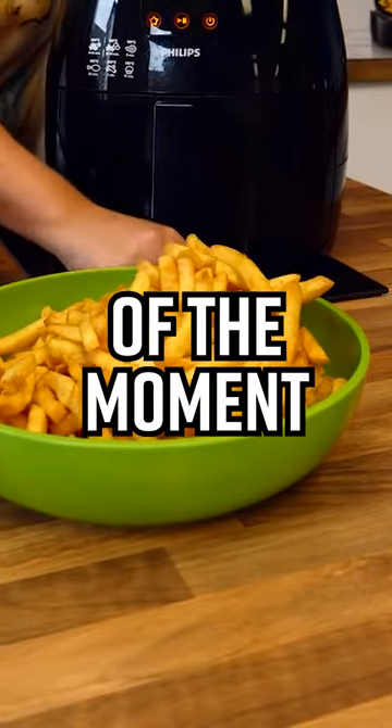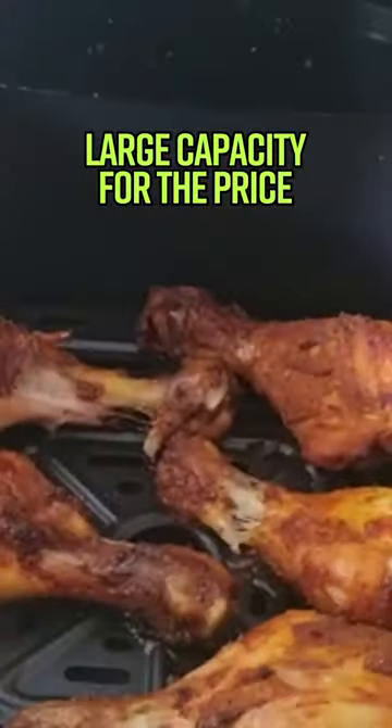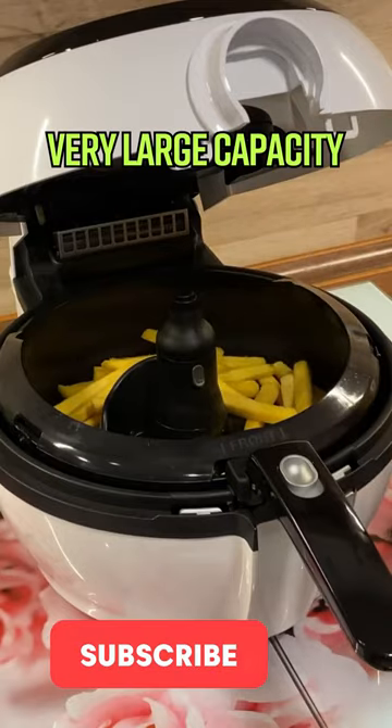What are the best air fryers of the moment? Top 5: Pro Scenic T22 — elegant and safe design, many predefined programs, large capacity for the price. Top 4: Seb Active Fry Genius XL — very large capacity.